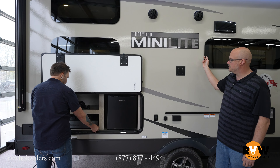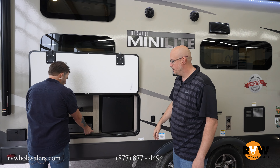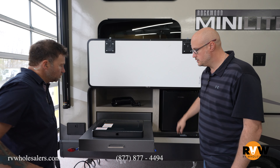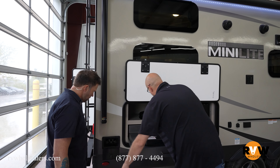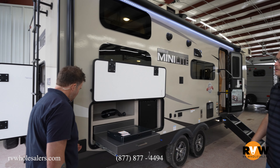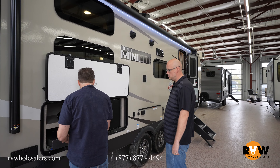It comes with a griddle that slides on here and a little table so you can cook right outside. The TV that comes with the unit will also slide on here so you can watch TV outside. You've got an outside kitchen with a two-burner cooktop, a fridge, and if you push this down you get a water hookup with a hose right here that plugs in so you can spray things off.